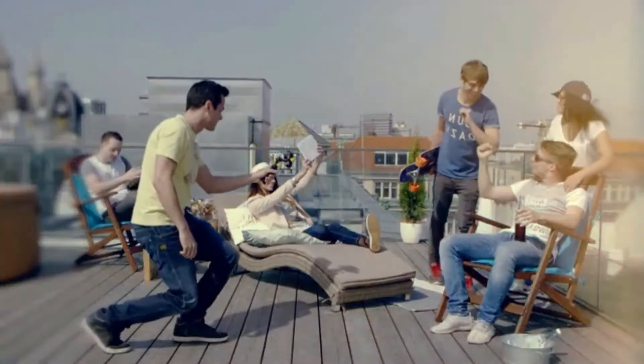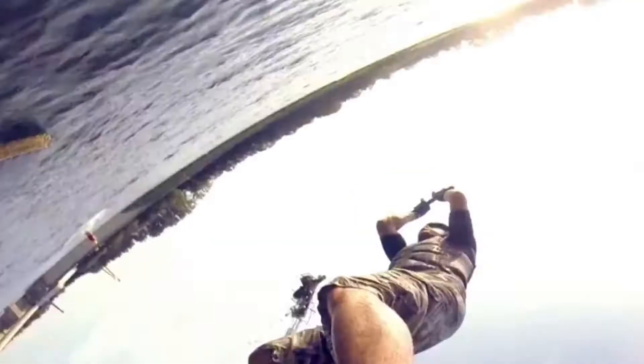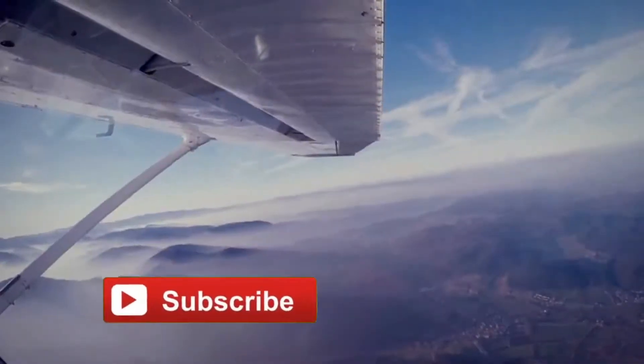Movement is life. Every life has its own story, and so does yours. Capture your footage smoothly and enjoy it with your friends. Use Stabilizer to make better videos.